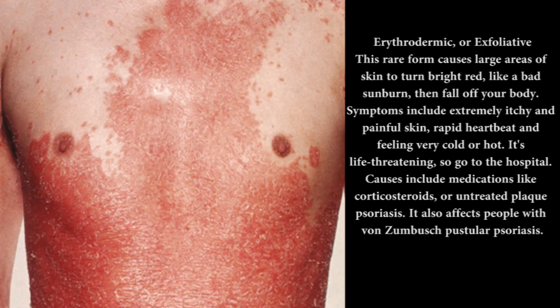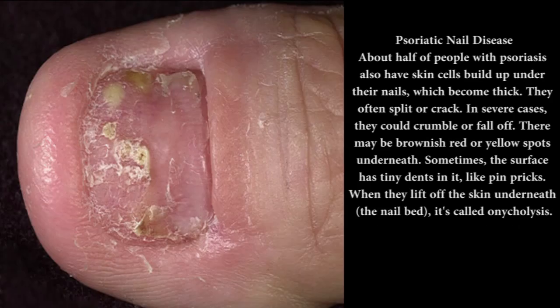Symptoms of erythrodermic psoriasis include extremely itchy and painful skin, rapid heartbeat, and feeling very cold or hot. It's life-threatening, so go to the hospital. Causes include medications like corticosteroids, or untreated plaque psoriasis. It also affects people with von Zumbusch pustular psoriasis.